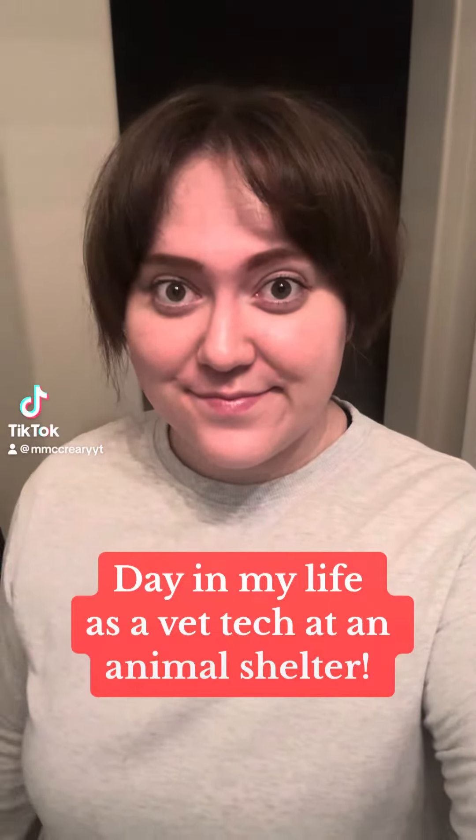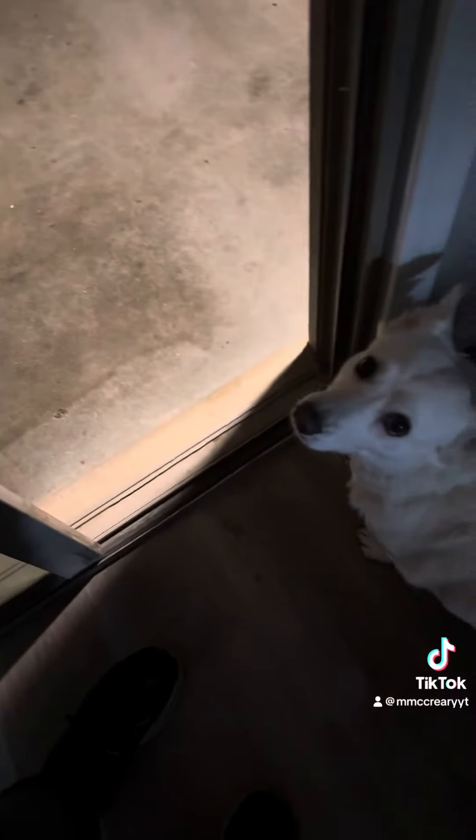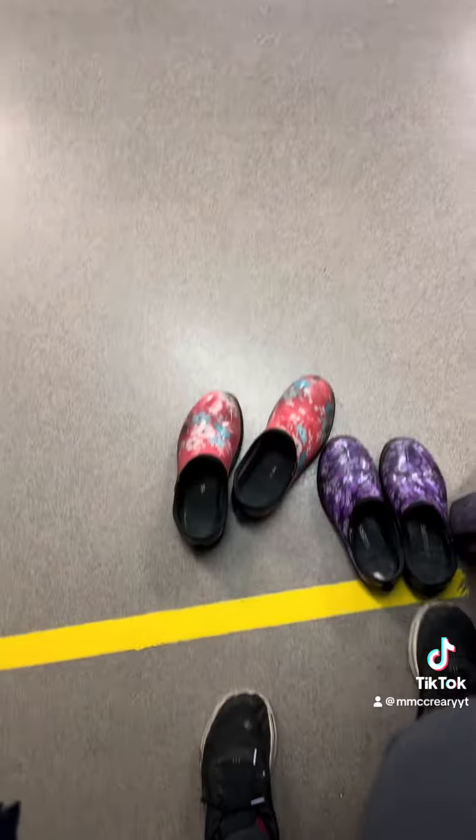Welcome to a day in my life as a vet tech at an animal shelter. This is my hair today — I was running a little bit late this morning. Luna didn't want to go out to mess her paws in the rain because she's a little princess. I packed up my stuff and then when I got to work everyone was excited for the lights to come on. I checked in on everyone and stepped into my shoes.